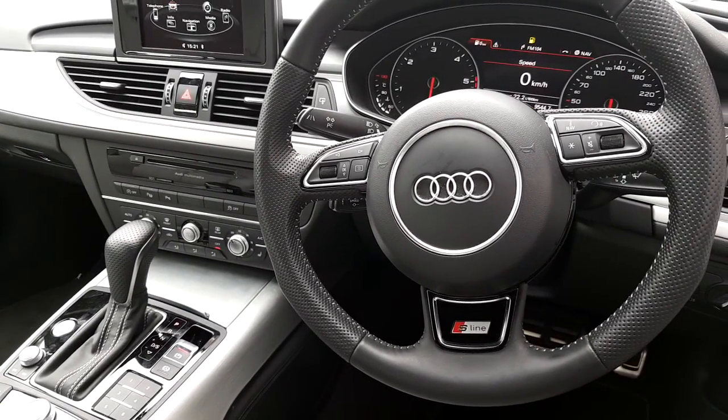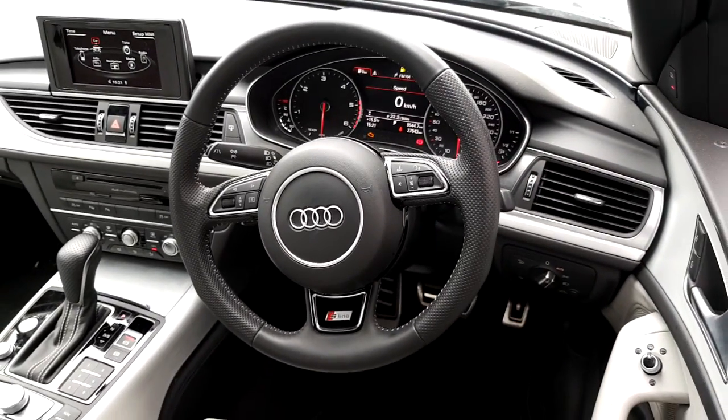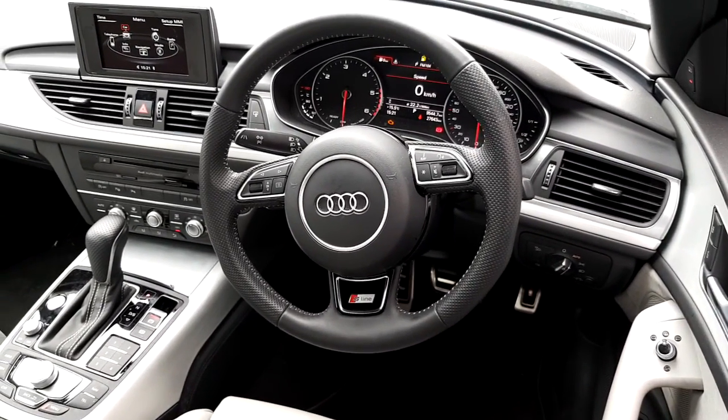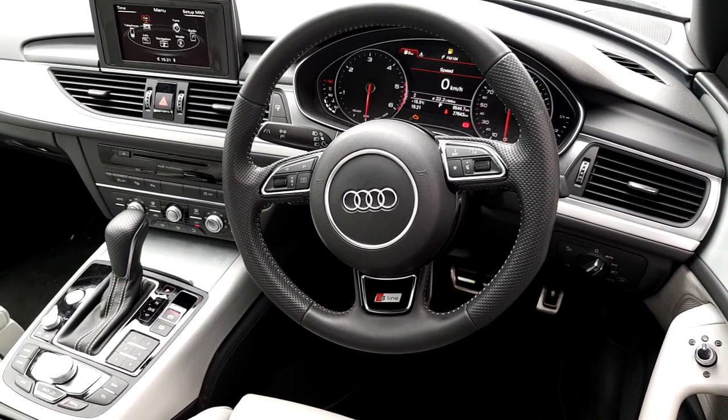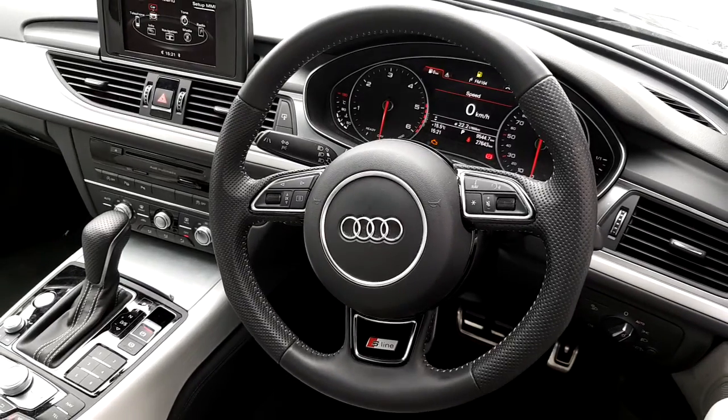It does come with cruise control as well. We have this absolutely lovely S-line multifunctional steering wheel, and it allows you to adjust all the functions of the car without taking your eyes off the road.